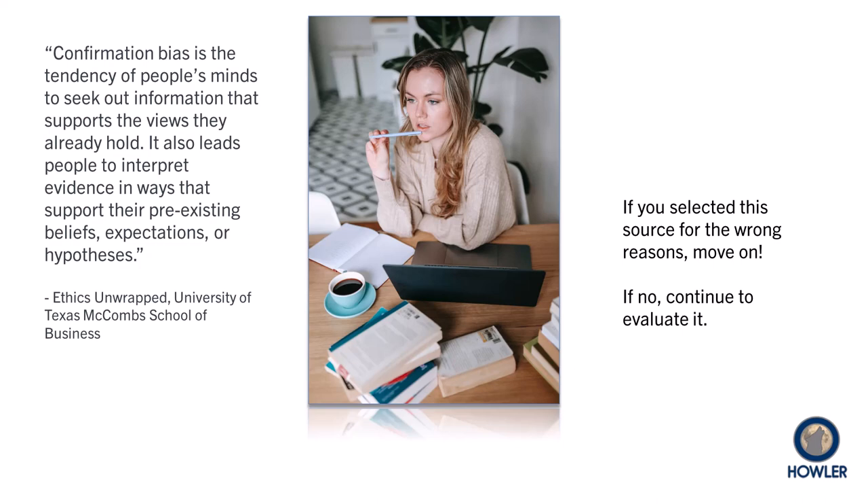Confirmation bias is the tendency of people's minds to seek out information that supports the views they already hold. It also leads people to interpret evidence in ways that support their pre-existing beliefs, expectations, or hypotheses. Essentially, don't select a source because it fits with what you hope is true. Select sources that fairly use the factual information available.